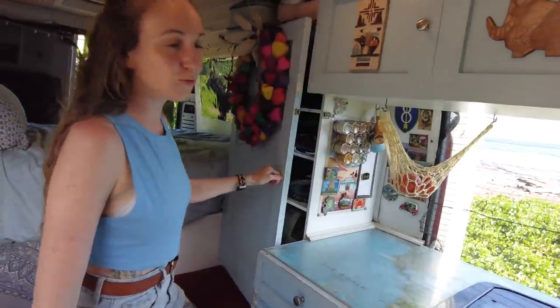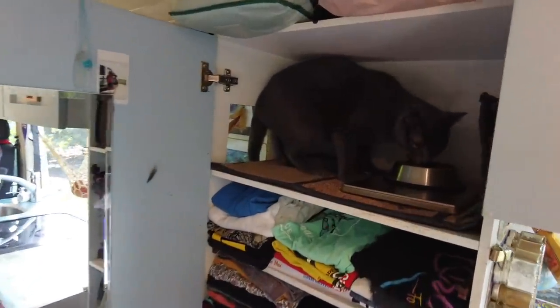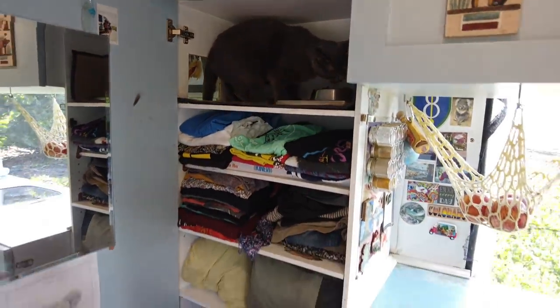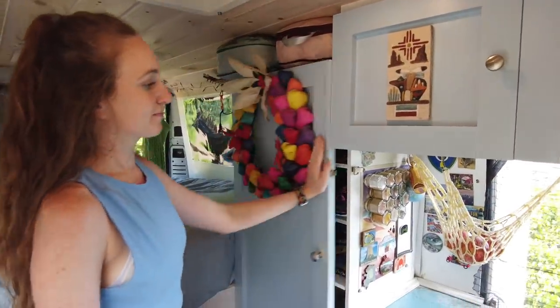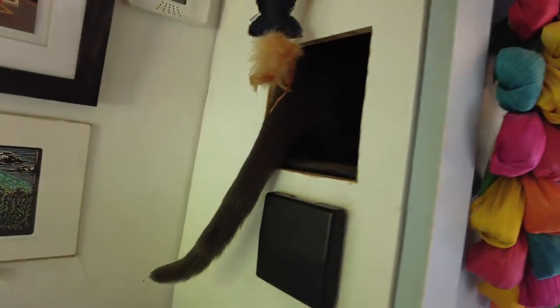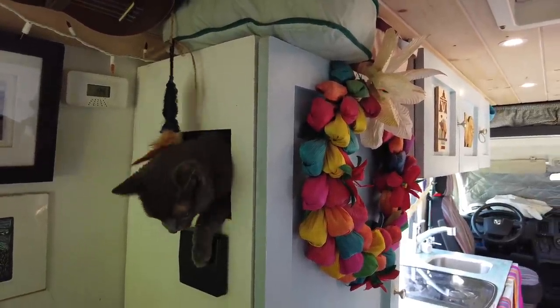We'll head over to our wardrobe, which is also Graham's apartment. We've got Danny's clothes, my clothes, Danny's clothes, my clothes. Above the wardrobe we have two compression packs for our coats and sweaters. Around the back of the wardrobe Graham also has an entrance from the bed, which makes it so the dog can't get to it and he has his own little area.